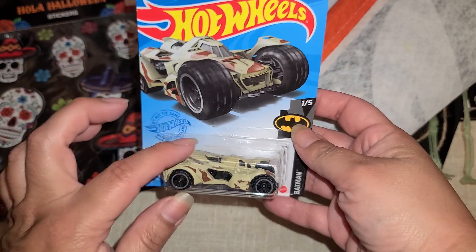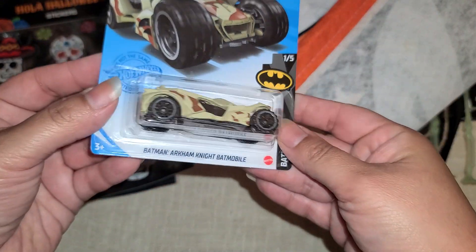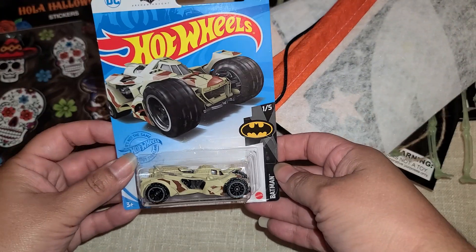Then I did pick up a little car for my sunny boy, and I do collect Hot Wheels, so there's this Batman one right here — so I grabbed that one.